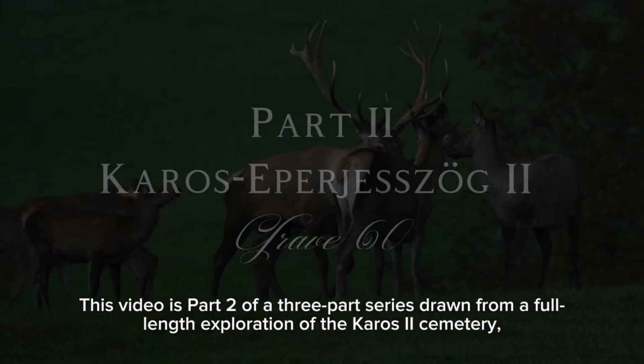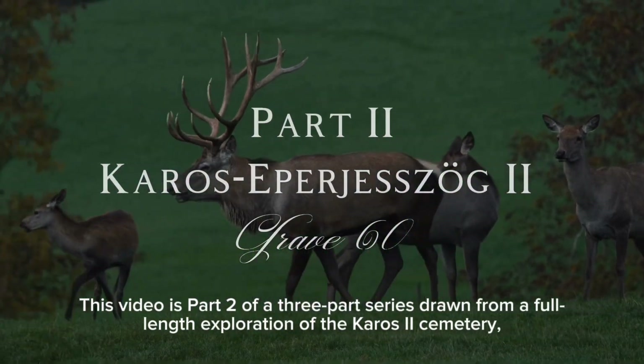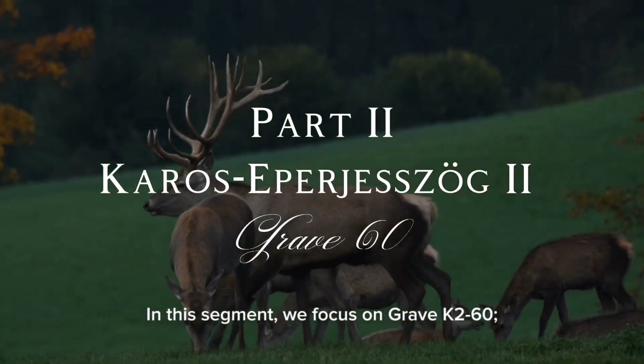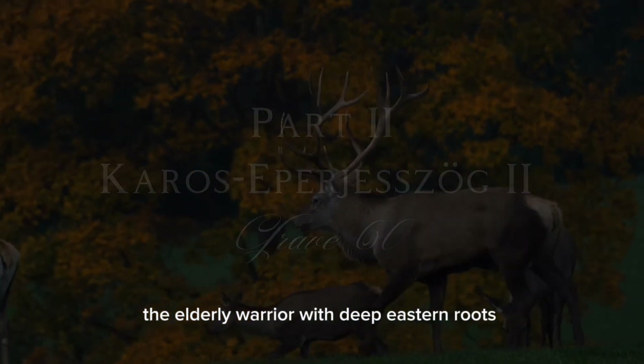This video is part two of a three-part series drawn from a full-length exploration of the Karashtu Cemetery, one of the richest burial sites of the Hungarian conquest period. In this segment, we focus on Grave K260, the elderly warrior with deep eastern roots.